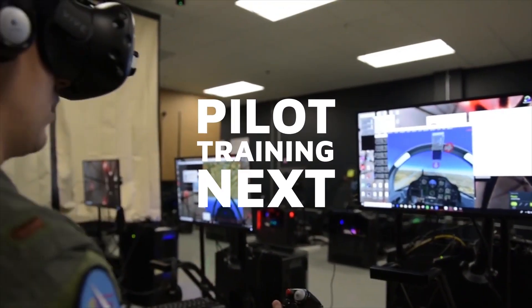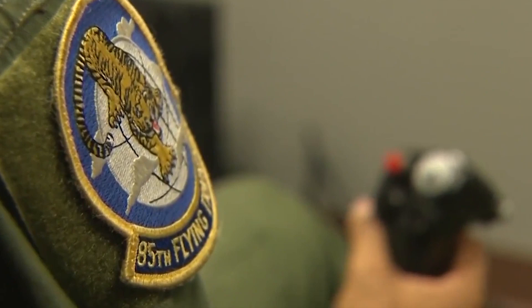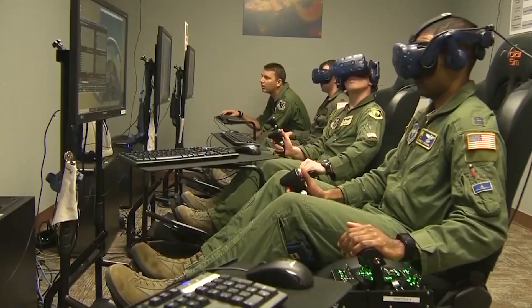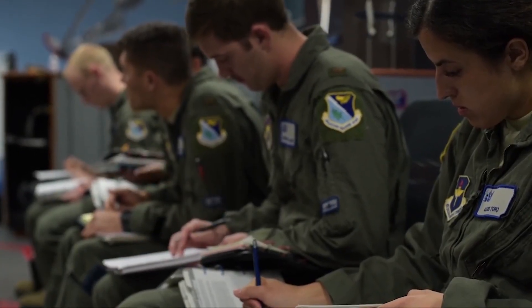Pilot Training NEXT is an experiential approach designed to maximize students' capacity for learning. The U.S. Air Force Air Education Training Command is using the approach to accelerate students through undergraduate pilot training, a course that teaches basic airmanship and aircraft control.